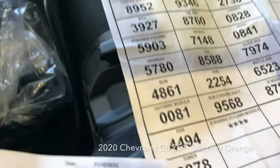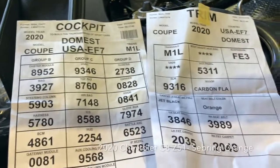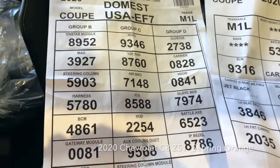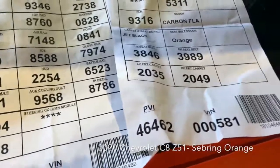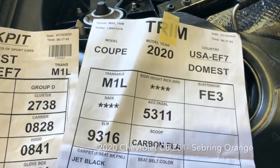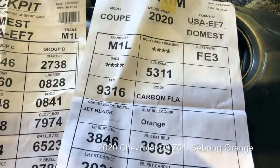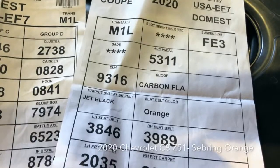But you look through here — this is the cockpit trim numbers, the module numbers. Here's the inside trim, transaxle, getting the FE3 suspension. Now we're getting carbon flash scoop, seatbelt color: orange.